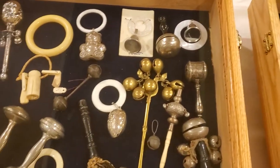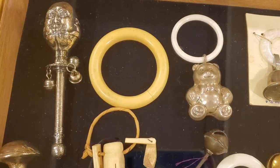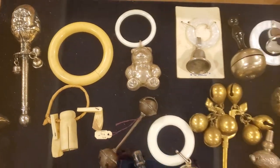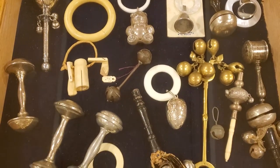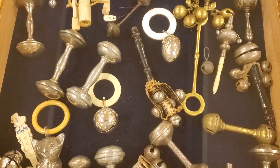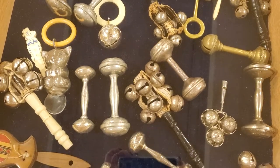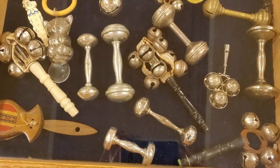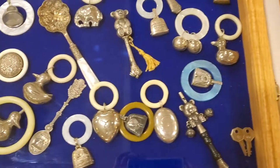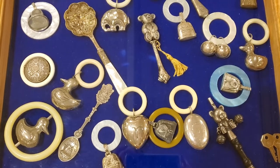Now we get into the fancier ones. Look at these — with a face. Almost looks like Shakespeare. I wonder if it is. All different types. And of course the ring was the teething ring, and the ones made out of ivory were so durable that they lasted all through our days of crying and having those teeth come in.